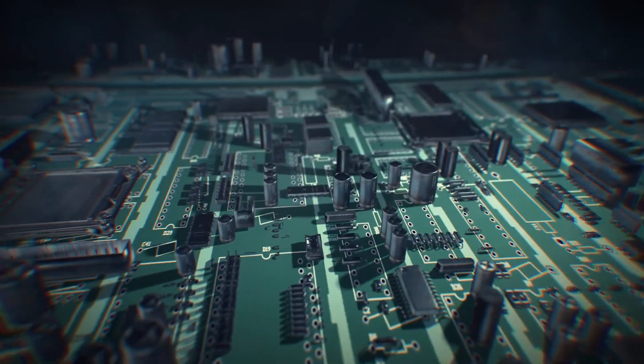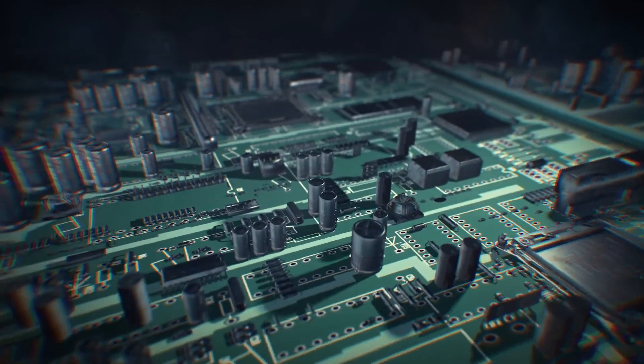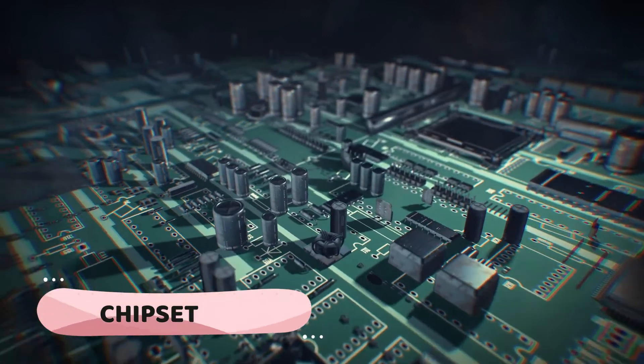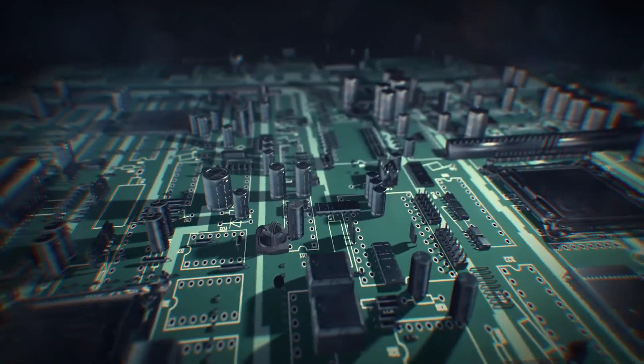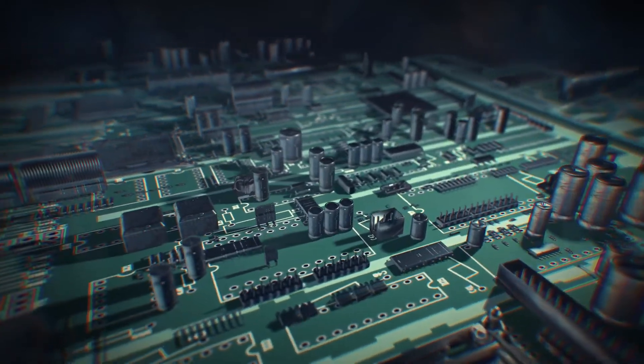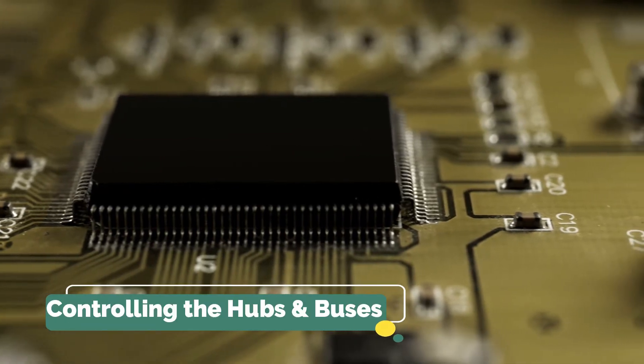The next feature to consider is the chipset. The chipset is responsible for proper communications between the CPU and other storage devices. This is specifically useful for controlling the hubs and buses on the motherboard.